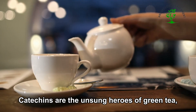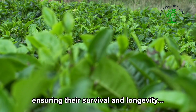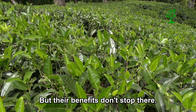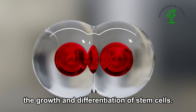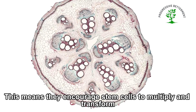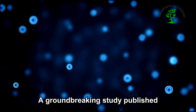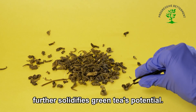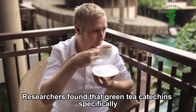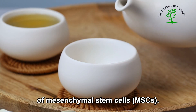Catechins are the unsung heroes of green tea, acting as a shield for your stem cells. They protect these vital cells from damage caused by harmful molecules called free radicals, ensuring their survival and longevity. Catechins also play a pivotal role in enhancing the growth and differentiation of stem cells, encouraging them to multiply and transform into specialized cells that your body needs for repair and rejuvenation. A groundbreaking study published in 2011 in the journal Stem Cells and Development found that green tea catechins specifically boosted the proliferation and differentiation of mesenchymal stem cells, or MSCs.